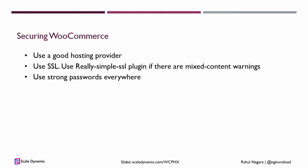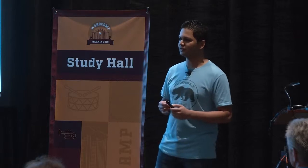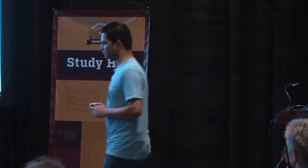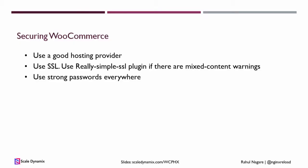Next is using strong passwords everywhere — your credit card processor, your email, your UPS and FedEx accounts, your email marketing tools. Basically, any service you use for your business should have a secure password. You can use tools like the Chrome Password Manager or the one that comes with Apple. If you need something more advanced, you can use 1Password or LastPass. These will help you have a different password for each service without having to remember them.